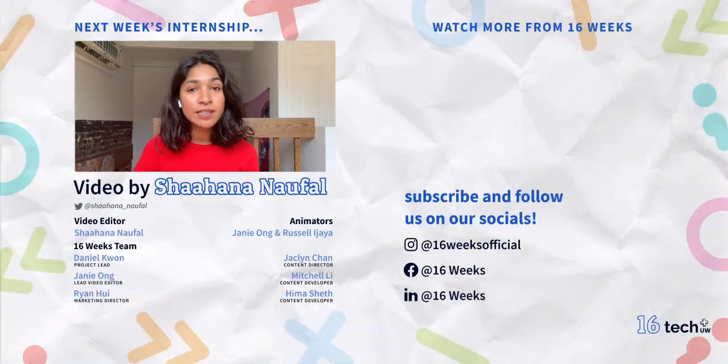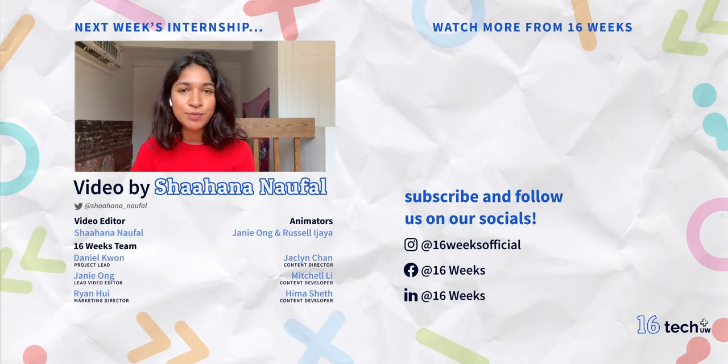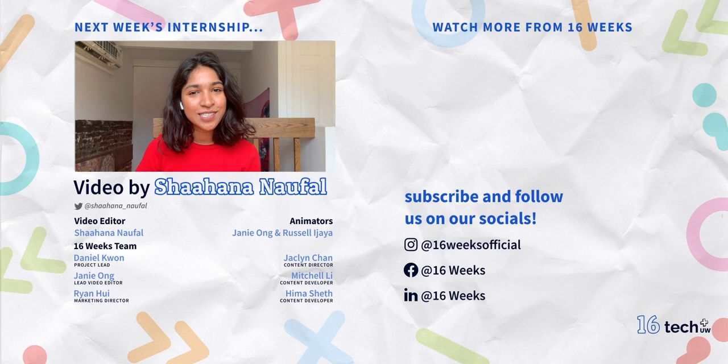Thank you so much for watching today's episode of 16 Weeks of Internships. Be sure to give this video a thumbs up, subscribe to our channel, and comment down below letting us know if there's anything else you'd like to see. Also follow 16 Weeks on Instagram, Facebook, and LinkedIn to learn more tips related to professional development and career growth. We look forward to seeing you next week to learn more about Kristen's internship at Behavior Interactive.